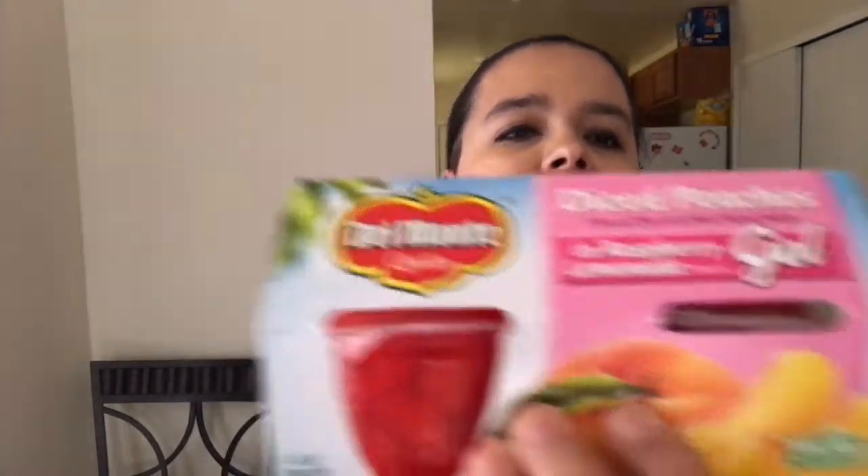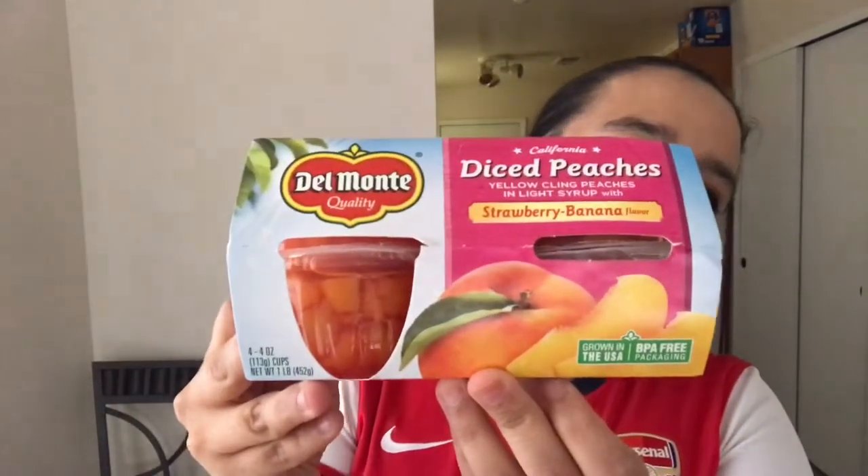I was pretty excited to find the Del Monte little fruit cups. These are usually anywhere from $1.50 to $2 something at the grocery store, so a pack of four for $1 is a pretty good deal. This one doesn't expire until June — it's Diced Peaches in a Raspberry Lemonade Gel. I also got Diced Peaches in a Strawberry Banana flavor juice. And then a Fruit and Veggies Fusion — peach and strawberries with an actual veggie juice. I'm not sure if I'll like that one, but hopefully I will.